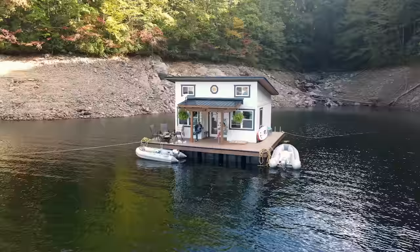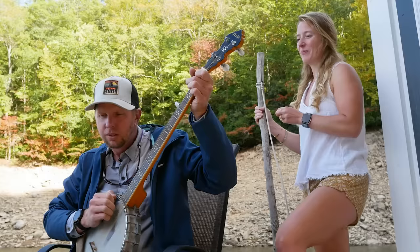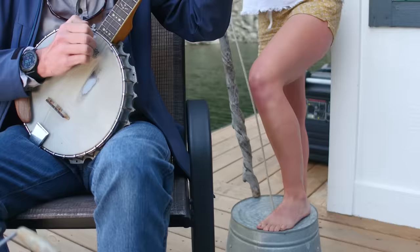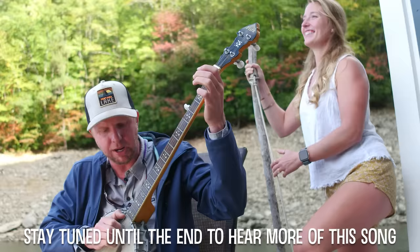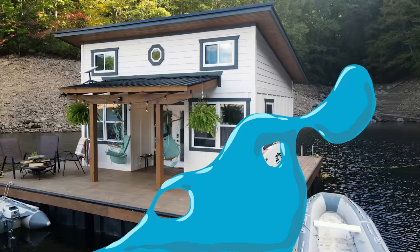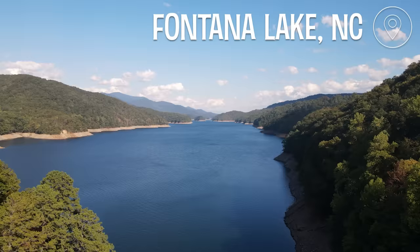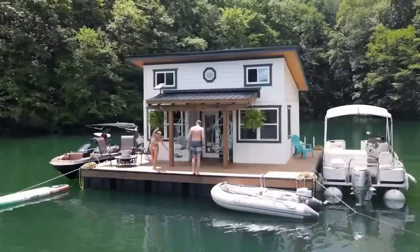Hi, I'm Brandon. I'm Sarah. And this is our new floating cabin that we call the Honey Hole. We live here with our dog on Fontana Lake in western North Carolina. We've lived here for a little over four years. This is the second floating house we've lived on — we loved our last house so much that we decided we had to do it bigger and better.